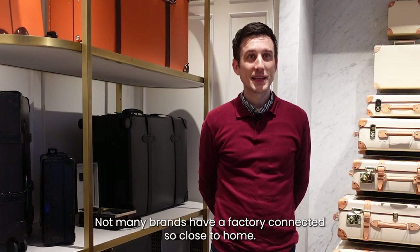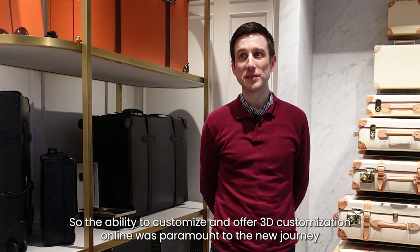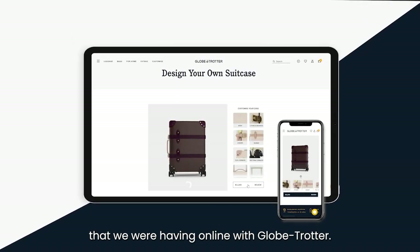Not many brands have a factory connected so close to home, so the ability to customise and offer 3D customisation online was paramount to the new journey that we were having online with Globetrotter.